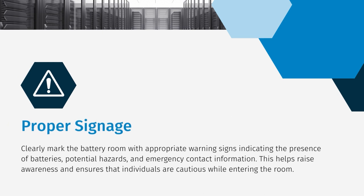It's necessary to clearly mark the battery room with appropriate warning signs. These signs indicate the presence of batteries, potential hazards, and emergency contact information. By raising awareness, we can ensure that individuals are cautious while entering the room.